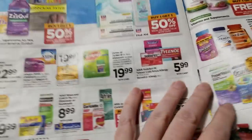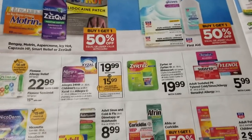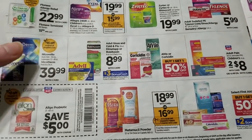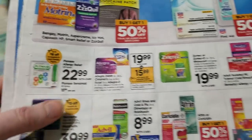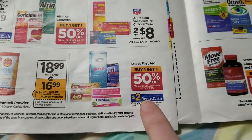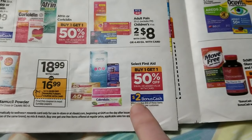This is a really long ad, which is why I had to break it up into multiple videos. It looks like some Flonase coupons are coming. First aid — it looks like all first aid items are spend $10 and get back $2.